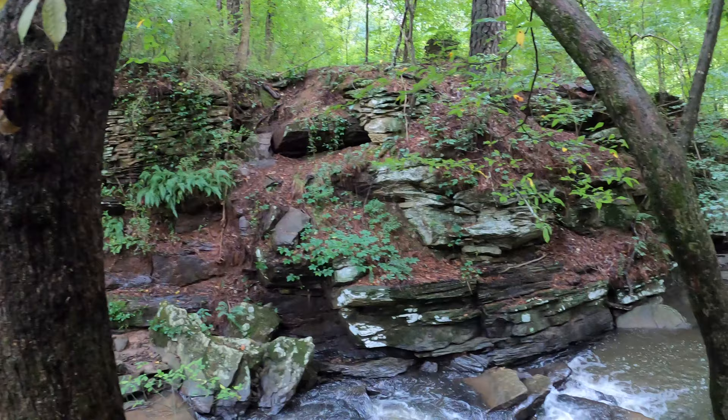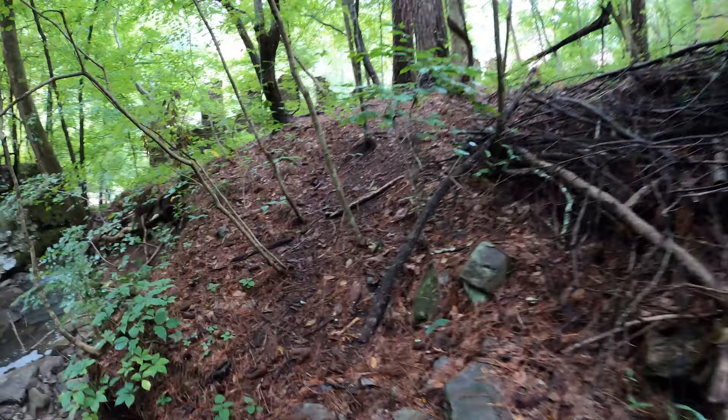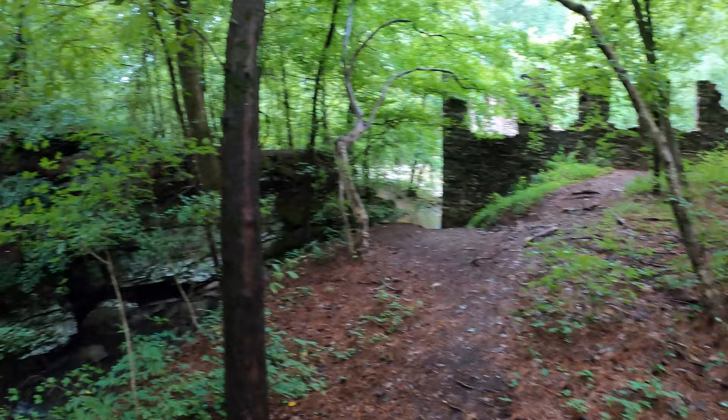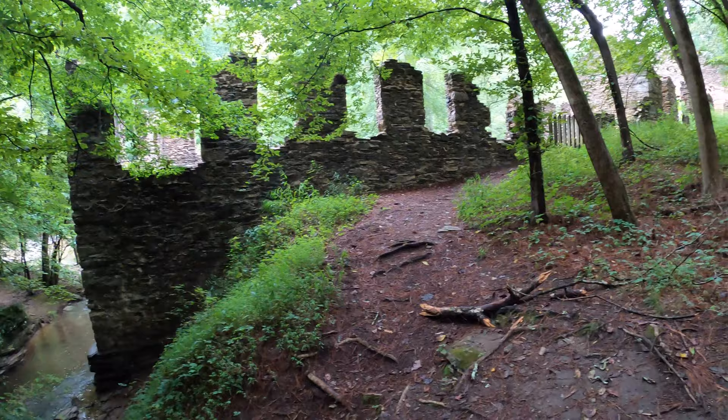It looks like the ruins continue on up there somewhere. You can see a little bit of the buildings — you could probably cross up and get up there if you wanted to, but I don't recommend it; stay on the trail. Anyway, very cool place. Again, this is in town, not too far of a drive. This is Cobb County — it's part of the Chattahoochee National Recreation Area. Let's keep moving.